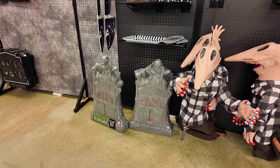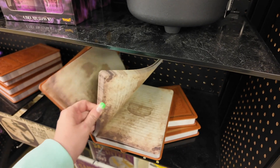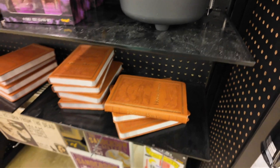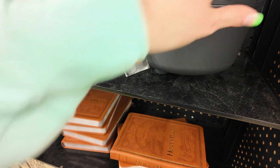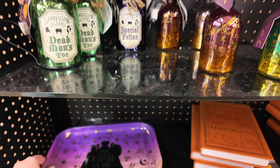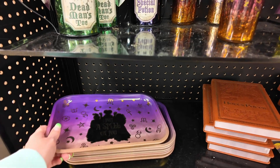There's some tombstones. This is the Hocus Pocus section — this is really cool. It's like a little book with printed pages in here, a nice little journal, 15 bucks. Cauldron, mini glass set, some potion bottles up there. Here's a metal tray that says 'I Put a Spell on You' — it's 11 bucks.